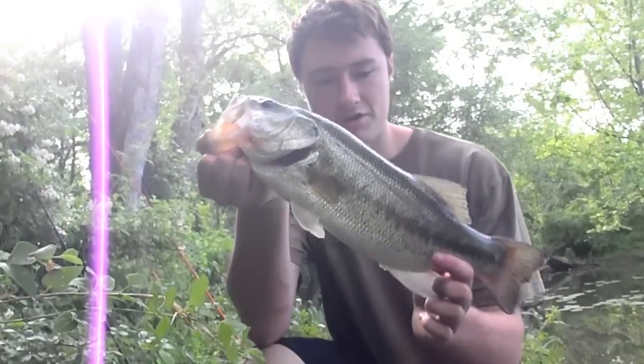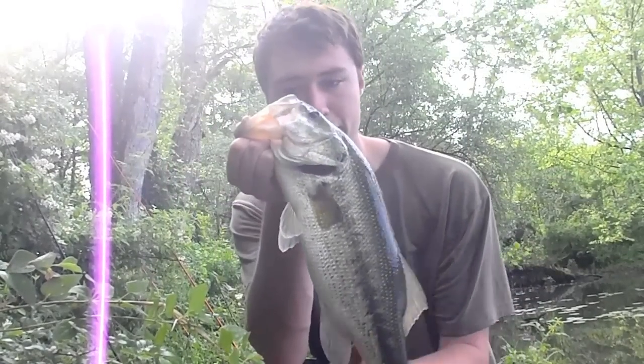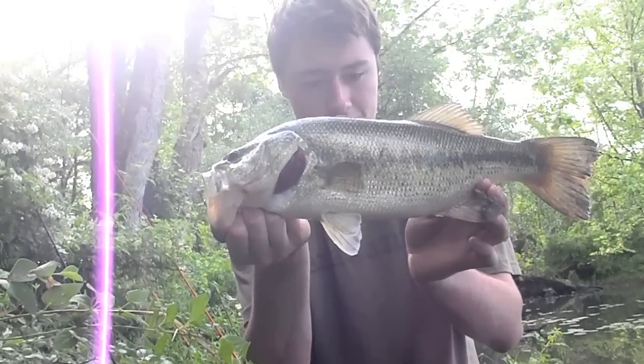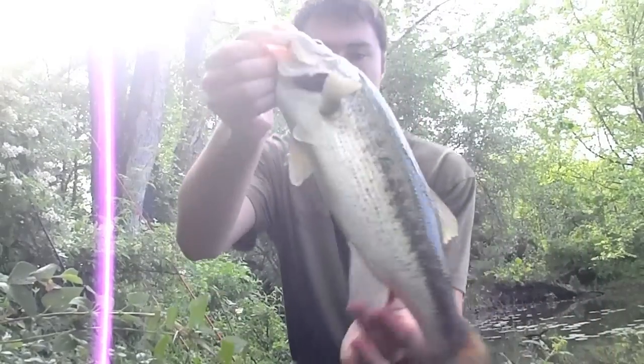Hey guys, this is a pretty decent sized bass I just caught on a 10 inch Berkeley Power Worm in watermelon. I think it's probably about two pounds, two and a half pounds — good fish, put up a good fight. Got some scars on the side. I don't know if you guys can see that. Anyways, here's the release.